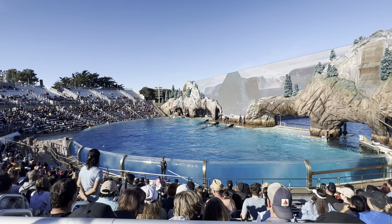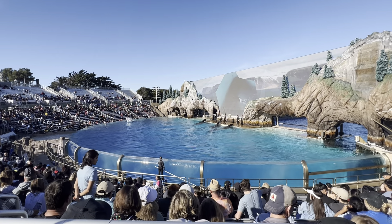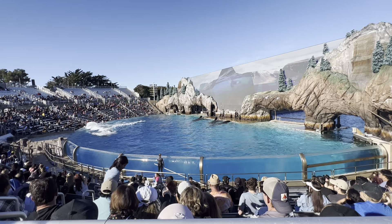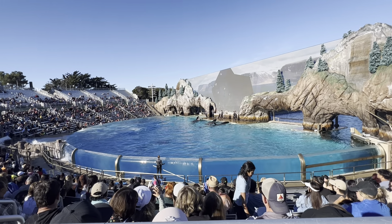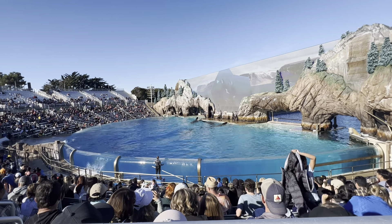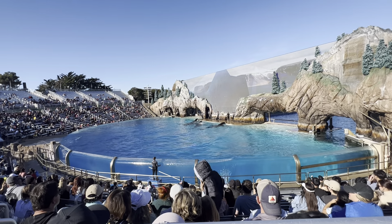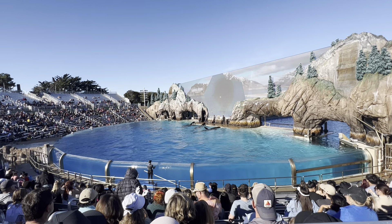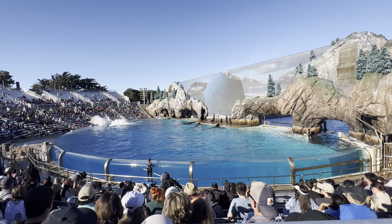Killer whales work together to rear their young, protect their pod, and most importantly, pursue and catch their prey. Every day they cooperate to survive in the wild oceans of the world. The orcas' hunting techniques are as varied as the whales themselves. Norwegian killer whales will circle herring, herding them together. The whales use sounds to coordinate with each other and to disorient the herring.